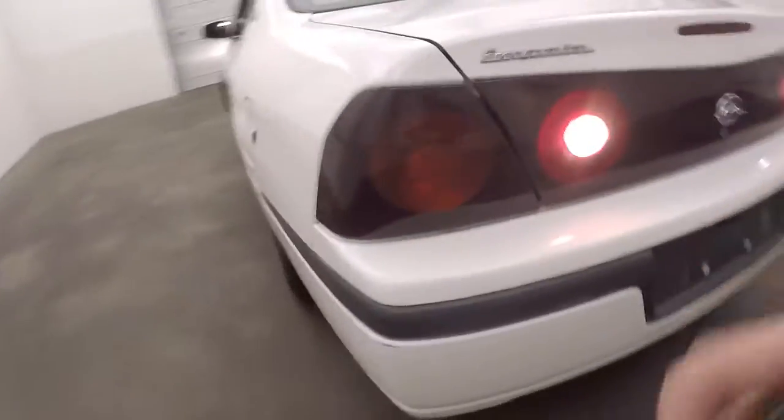Go ahead and look inside the trunk. Tons of space — it's a massive trunk. It fits several golf bags back there.